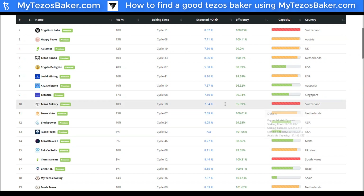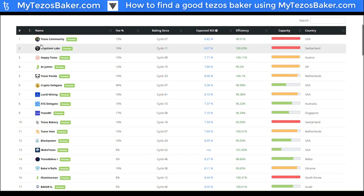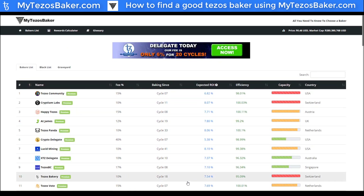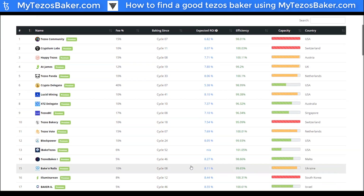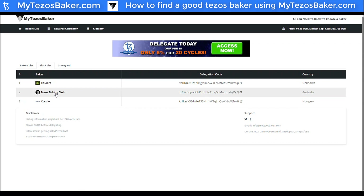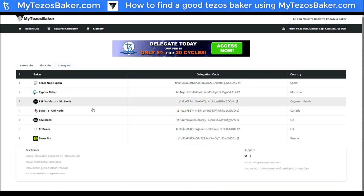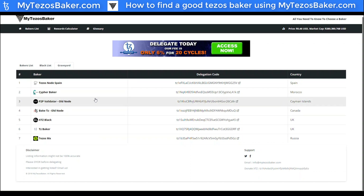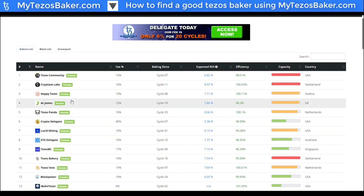Don't be afraid to move your delegation. If you've accidentally delegated to someone who's over-delegated, or if your baker has gone offline for any reason, you can come to mytezosbaker.com to reassess which good baker you should choose. They also have a blacklist of addresses that have been identified as bad — make sure you're not delegating to those. And there's a graveyard section of bakers that have gone offline or are old nodes — do not delegate to those either.